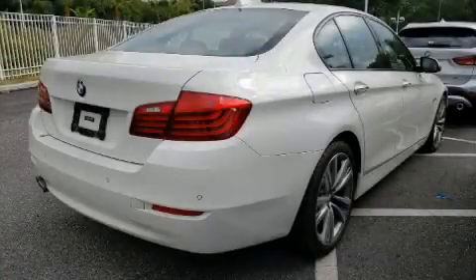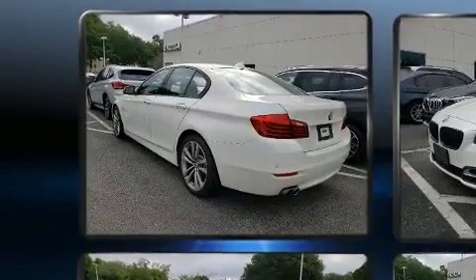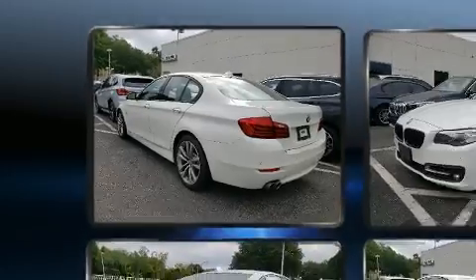Get excited about the 2016 BMW 528i. With fewer than 25,000 miles on the odometer, this four-door sedan prioritizes comfort, safety, and convenience.